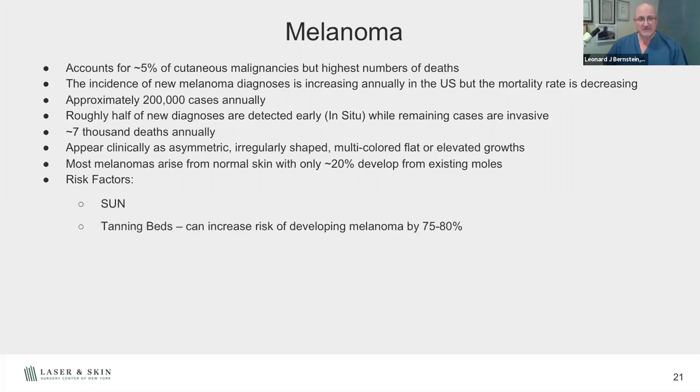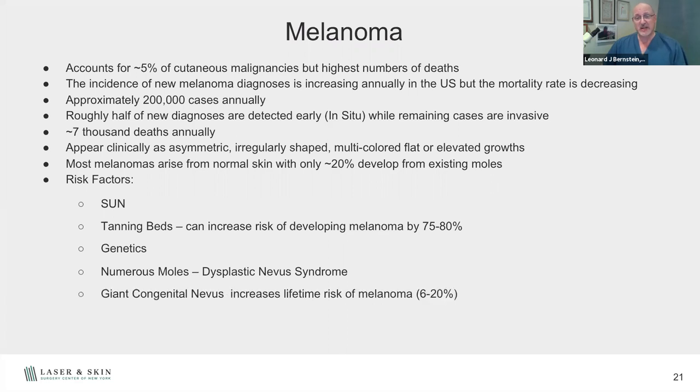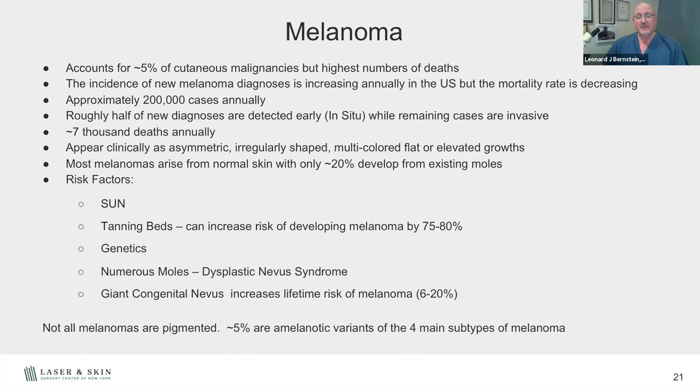Risk factors for melanoma include sun exposure and tanning beds — tanning beds increase your risk of developing melanoma by 75 to 80%, even with just one or two uses. That's why tanning beds were forbidden for children under 18 without parental guidance. Genetically, there are family tendencies — dysplastic nevus syndrome patients have a lifetime increased risk of almost 100% of developing melanoma if they also have a family history of melanoma. Giant congenital nevi have a lifetime risk of about 6 to 20%. About 5% of melanomas don't have pigment — they're just red bumps that can look like basal or squamous cell carcinomas, and those often go deeper before being caught.